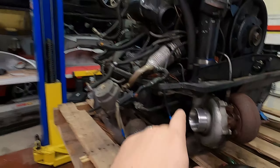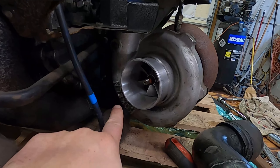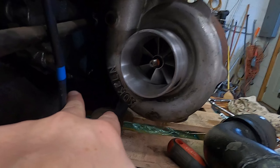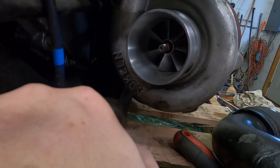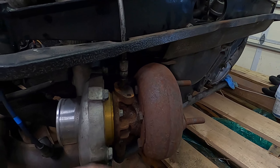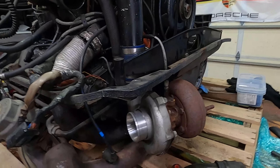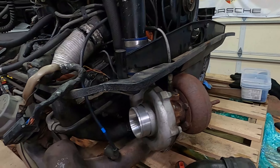It does have an aftermarket — I'm probably butchering this name — Kokeln turbo. I'm not sure what trim or size that is, but it looks pretty beefy. From what I understand, it's a period update for 930s: a little more boost, a little more power. I think it helps with some of the lag, so I'm pretty excited about that.